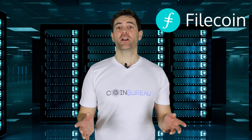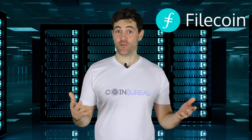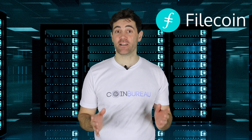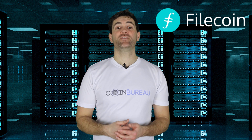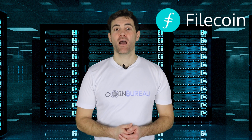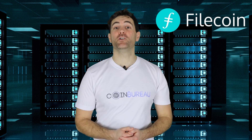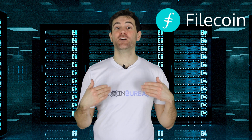A few things before I kick off. Guy is nobody's financial advisor. So as such, whatever I say should in no way be interpreted as financial advice. Please do your own research. And if this is your first time with me, I encourage you to hit up that subscribe button and turn on your notifications.